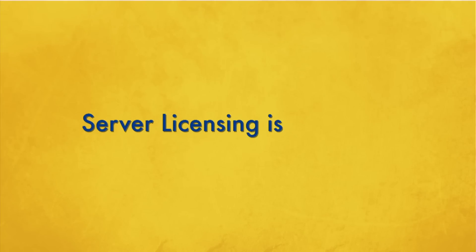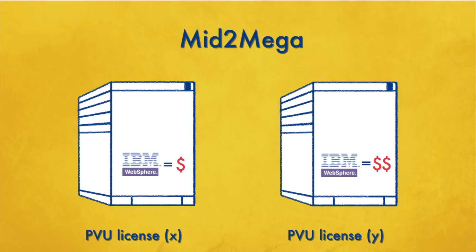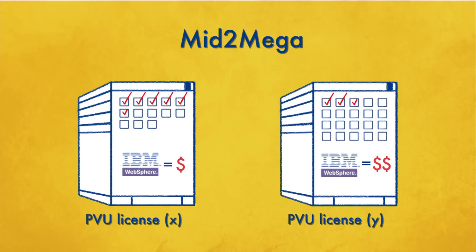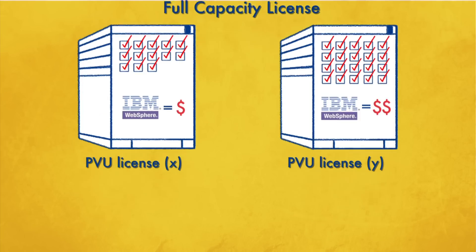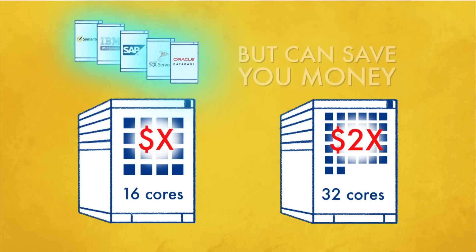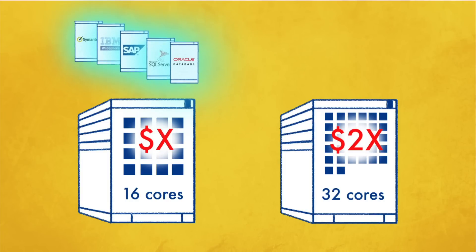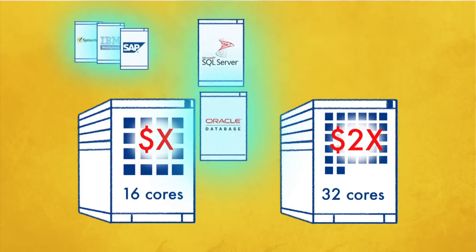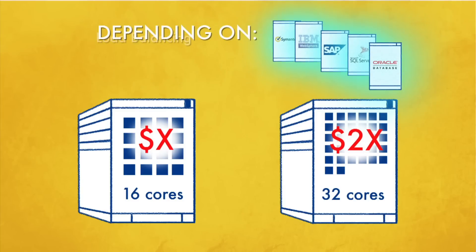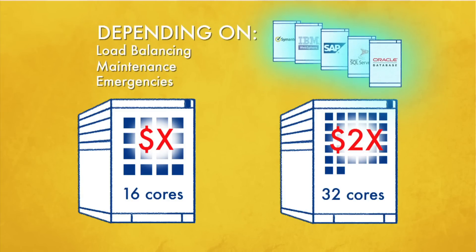Server licensing is complex. For example, Mid2Mega servers running IBM WebSphere have different PVU licensing requirements based on the number and type of processor cores in the box. Virtualization makes software license management even more complicated, but could save you money. Virtual machines running enterprise applications such as SQL Server and Oracle can move from one physical host to another depending on load balancing, maintenance, and emergencies, adding another layer of license complexity and potential costs.